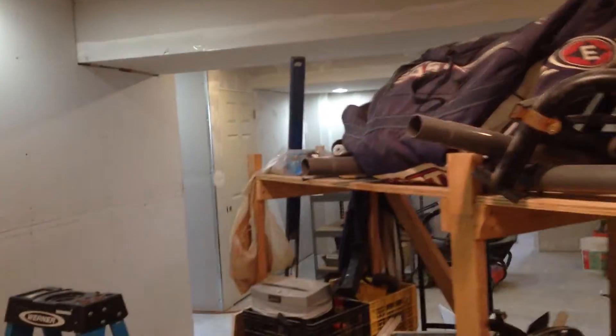Tune in next week and I'll show you how to patch drywall quick and easy. Thanks for stopping by.